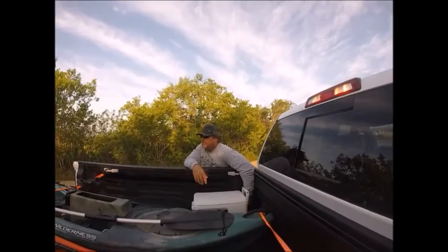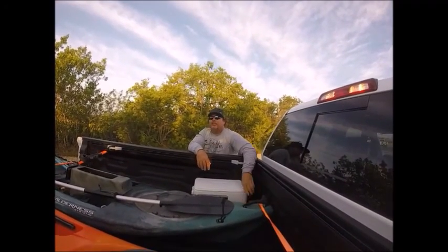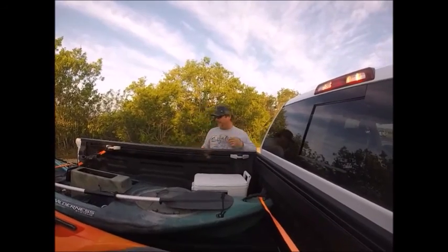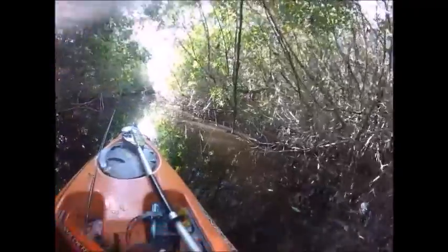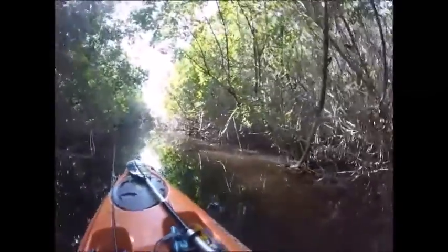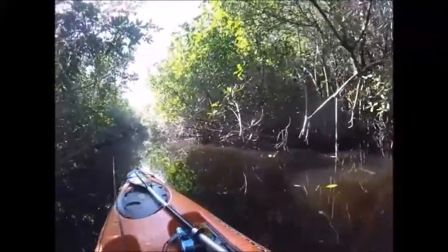We finally made it down here after a four-hour ride and we're getting ready to unload the kayaks. Of course, here to greet us were the ever-present mosquitoes and alligators. The good thing is I have mosquito spray — I couldn't find the alligator spray.